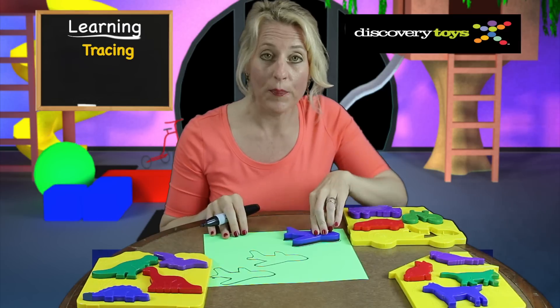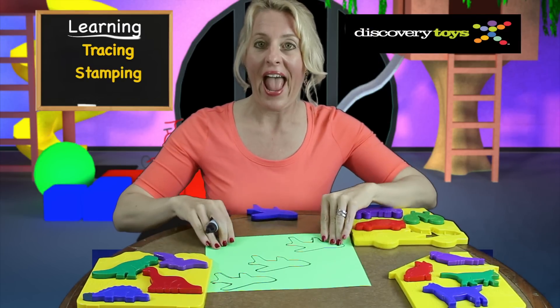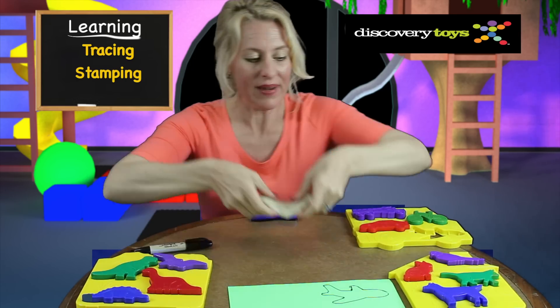The shapes can also be used for patterning by tracing them onto a piece of paper, and for the advanced kids, the 3D version by stamping them into dough.